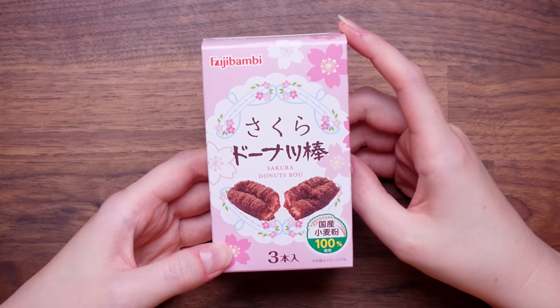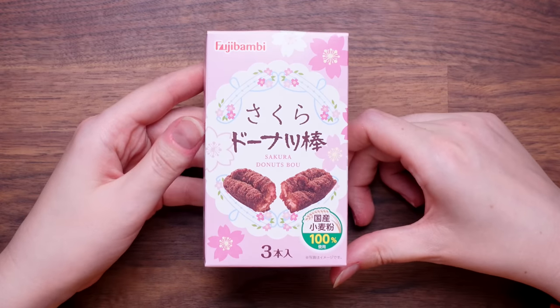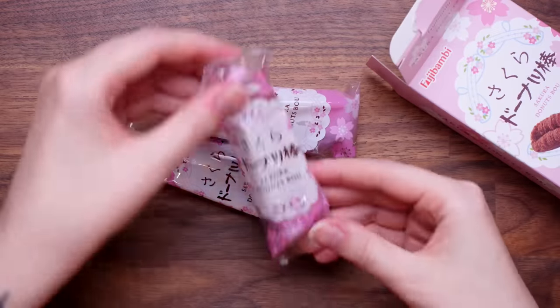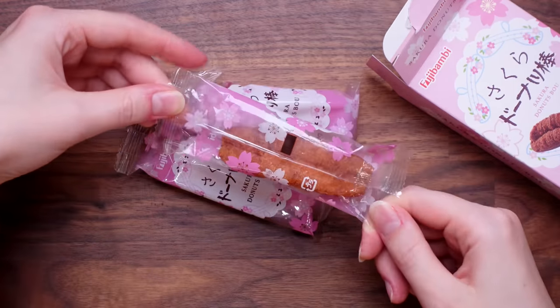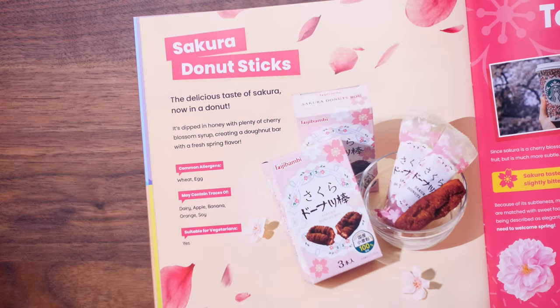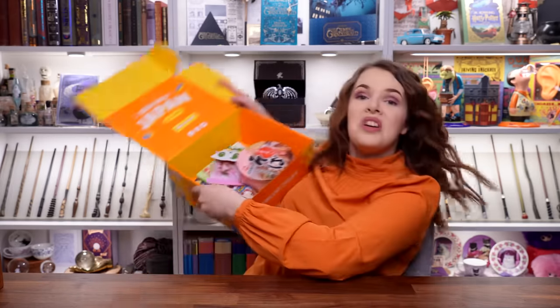It doesn't look like a doughnut shape but it says sakura doughnut sticks — three in here. These are long doughnuts — firmer than I was expecting. Five out of ten maybe, but it is nice. The guide says they're dipped in honey with plenty of cherry blossom syrup creating a doughnut bar with a fresh spring flavor. They're really nice — I know I gave it a low score but the other things were so good.